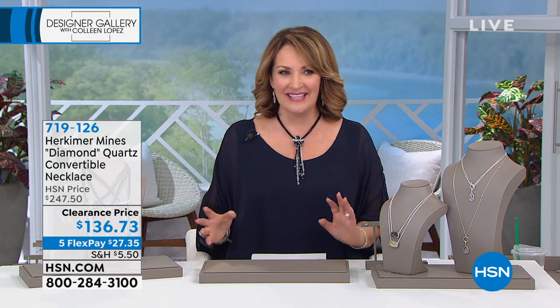I'm your host Colleen Lopez. We are celebrating this week, bringing you all of the bounty from the most exciting gem extravaganza and experience that takes place once a year in Tucson, Arizona. This past April our team was there — Herkimer diamonds were there — and we are going to be showing you some of the most beautiful finds. We have such an incredible lineup: a full hour of Herkimer, coming up next hour a full hour of gorgeous genuine jade jewelry, and we've saved the best for last for our designer gallery experience during the Tucson gem event.